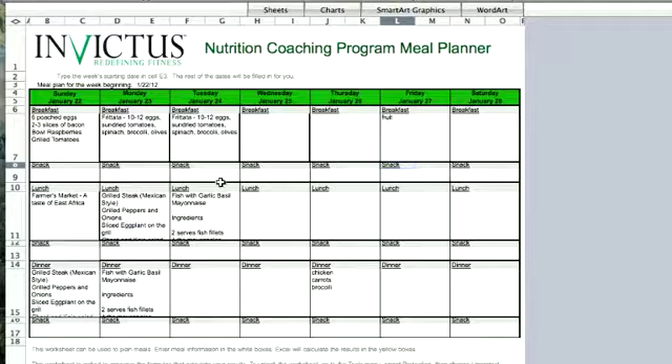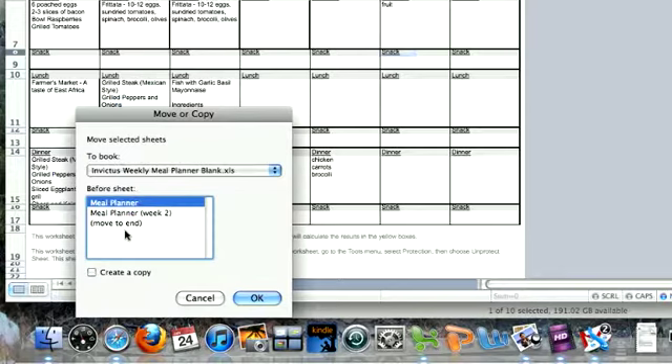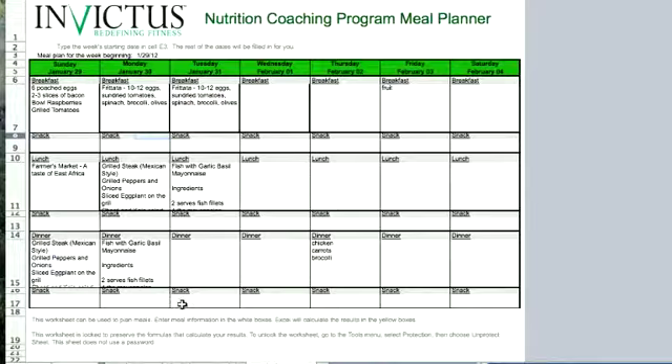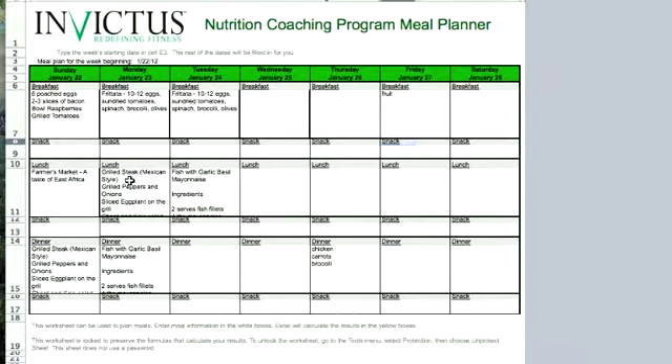The cool thing about the Excel document is that you can take this same tab, copy it, create a copy, and move it to the end of the document. Now you've got a whole other week to fill in, and from here you can change and modify your date. You can keep multiple weeks going on the bottom and just keep building off of it. If you have a meal you really liked two weeks ago, just go back, find it, copy, paste, plug it in your meal planner, build your grocery list off of that, and you're all set.